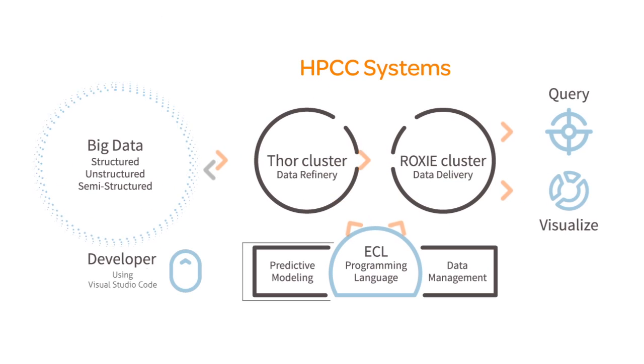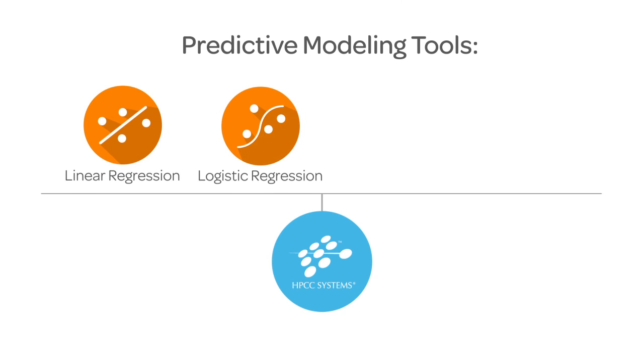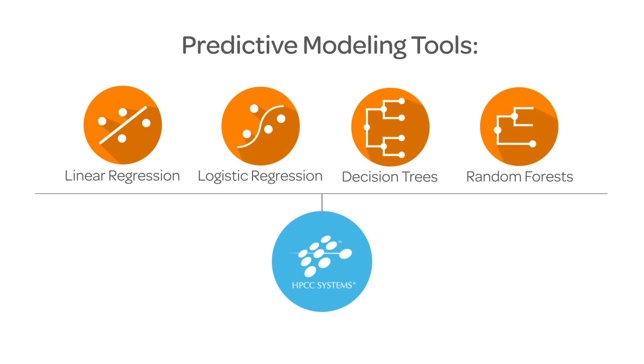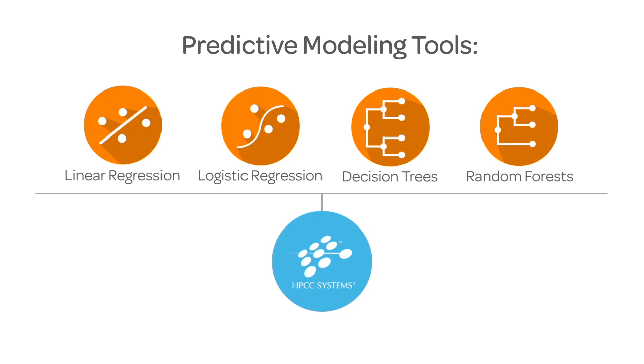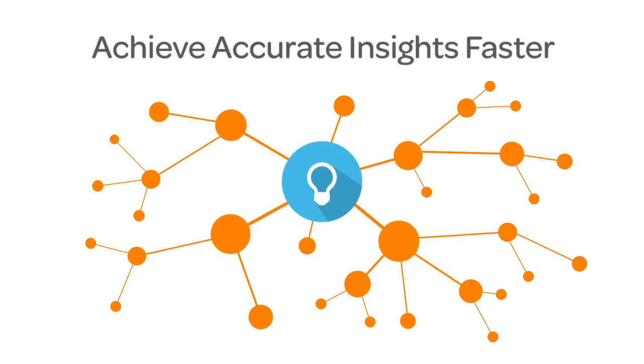The final component, predictive modeling tools, support distributed linear algebra. With in-place predictive modeling functionality to perform linear regression, logistic regression, decision trees, and random forests, you can analyze and understand your data to achieve accurate insights faster.